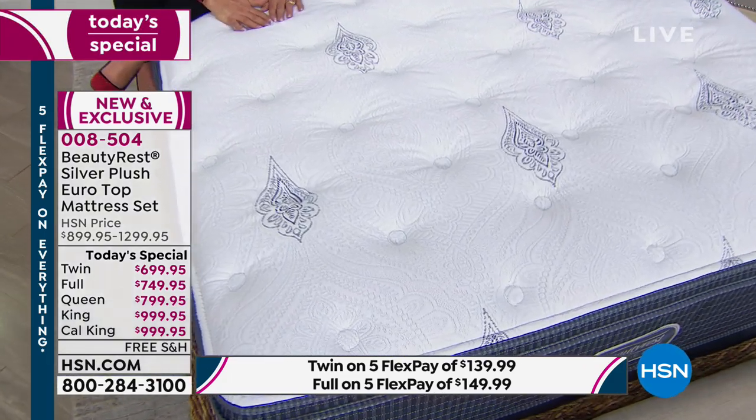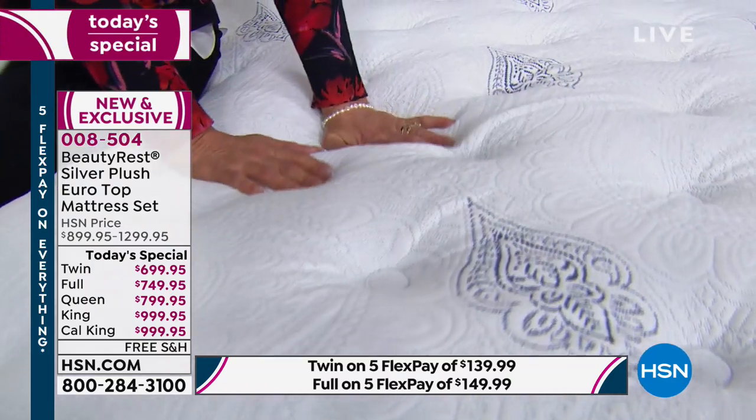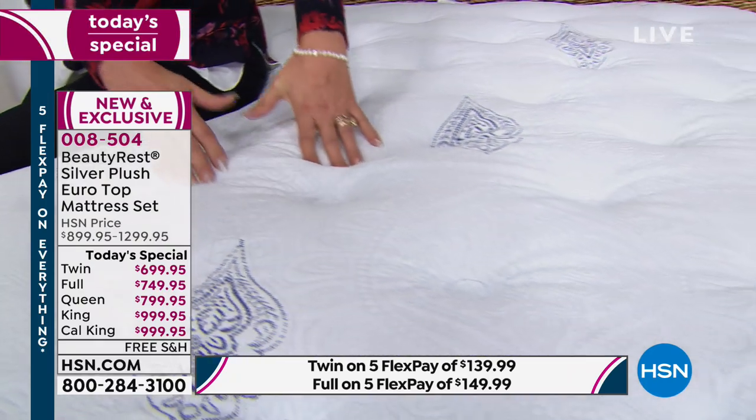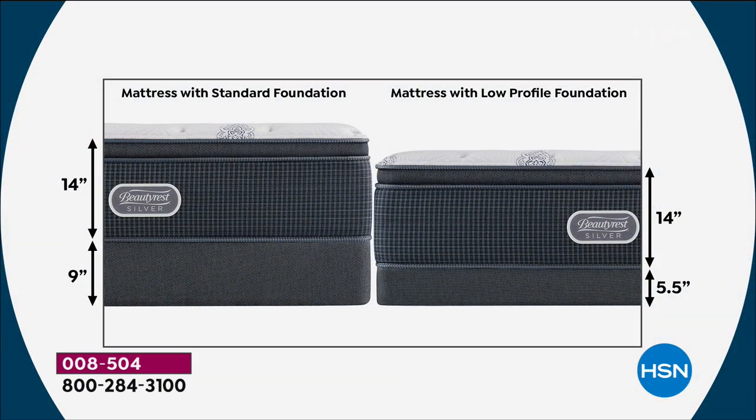Now we need you to make a decision. Here's what's different about what we've offered before. When ordering the set, you get the mattress of your choice — twin through California King — and the foundation. For the very first time with our sets, we're offering three foundation options. You can choose a standard set with the mattress and a nine-inch foundation, or a low profile set with the mattress and a 5.5-inch foundation — perfect for a shallow bed frame. Your third and final option is no foundation, mattress only.